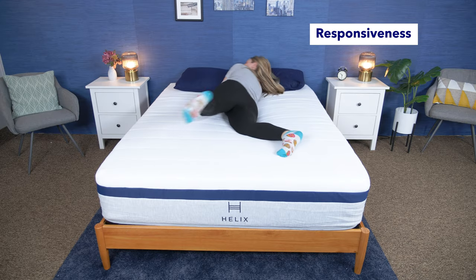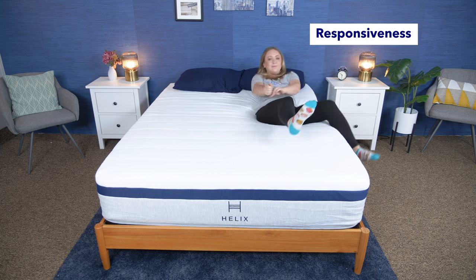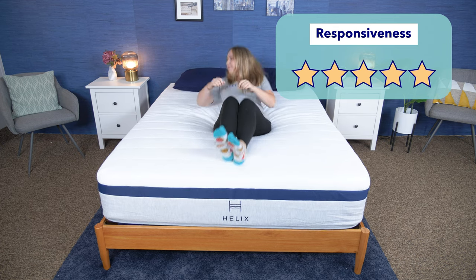Let's test for responsiveness — how easily you can move around on a mattress. This is especially great for combination sleepers who switch positions throughout the night. I can easily move around on the Helix Midnight, and its coils give it some nice bounce. It's also easy to settle into a new sleeping position. Because of this, I give the Helix Midnight five stars for responsiveness.